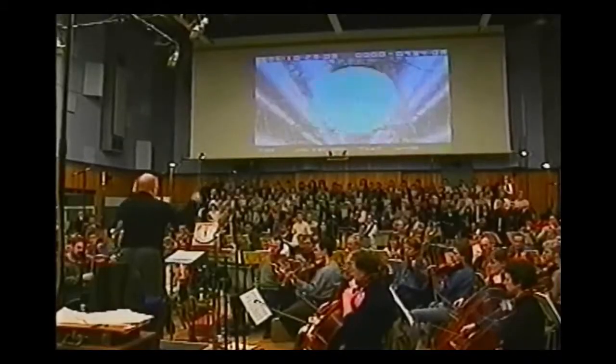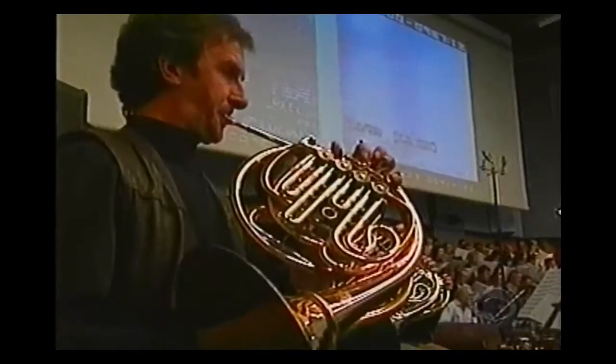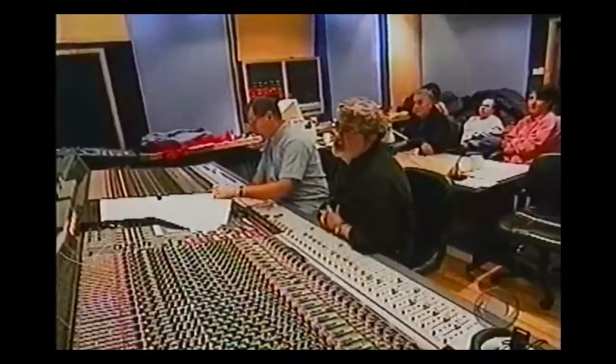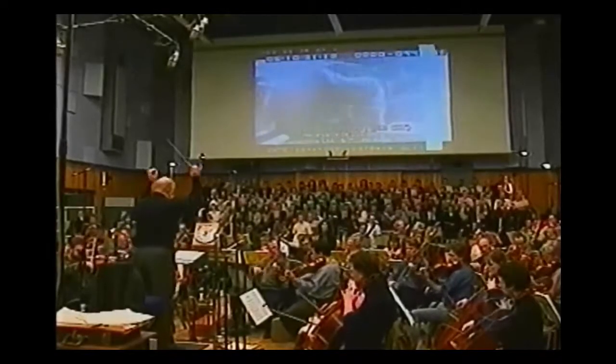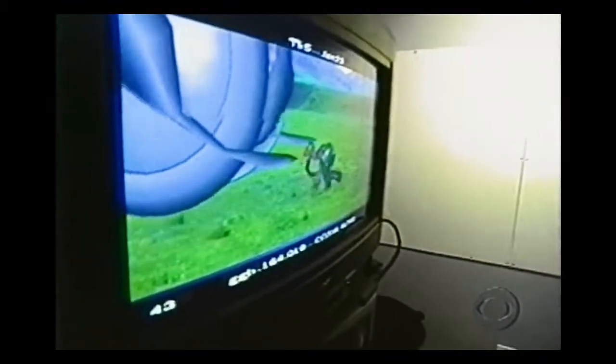A few weeks later in London, Lucas gets the final layer of sound as a hundred-piece orchestra, an 88-voice choir, and composer John Williams record a rousing score. Lucas says he enjoys the music more than anything because he doesn't have to do anything — he tells Williams he wants something very powerful and uplifting and then Williams writes something brilliant. The musical score is the only part of the movie over which Lucas does not exercise absolute control.